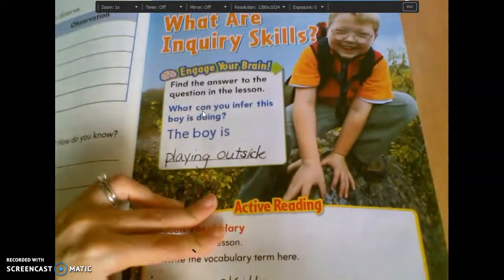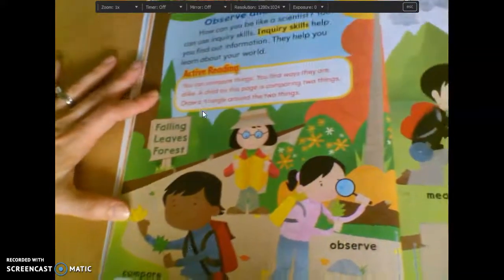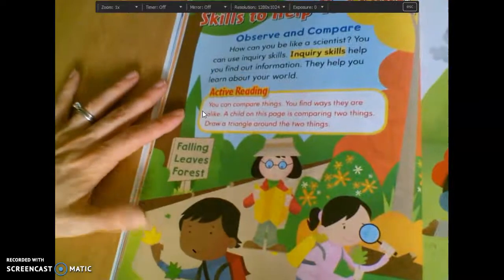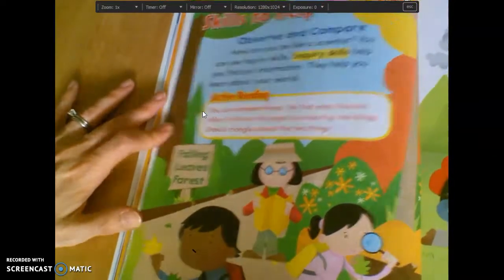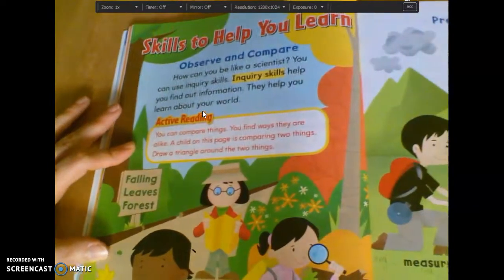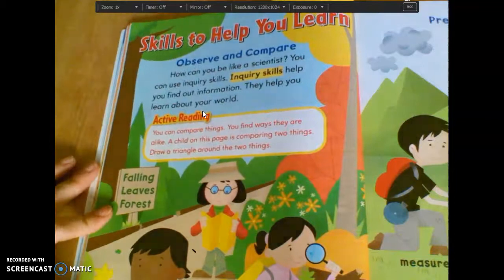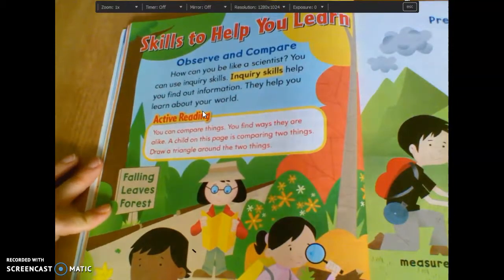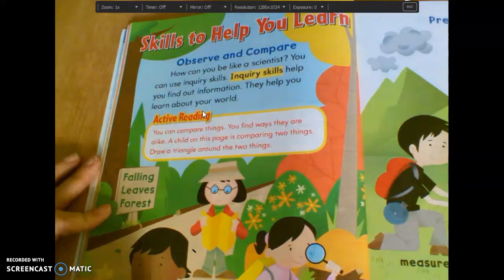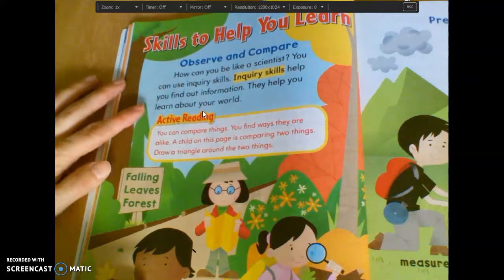So we're going to go on to the next page — page 18 and 19. On page 18 at the top of your book, it says 'skills to help you learn,' it says observe and compare. It says: how can you be like a scientist? You can use inquiry skills. Inquiry skills help you find out information. They help you learn about your world.